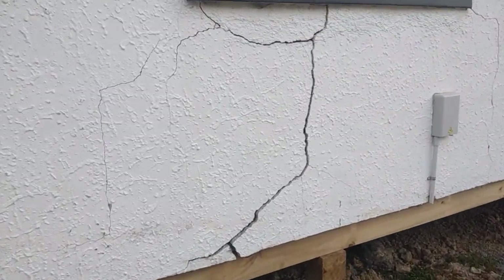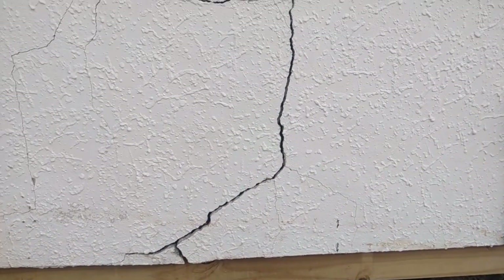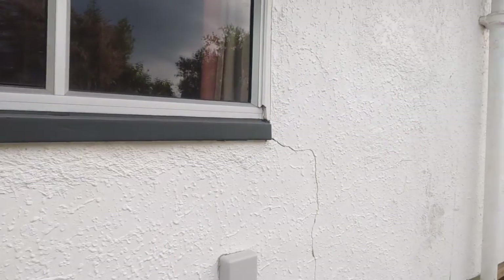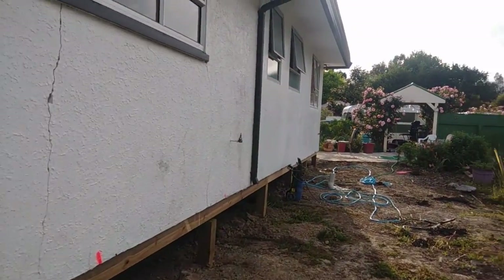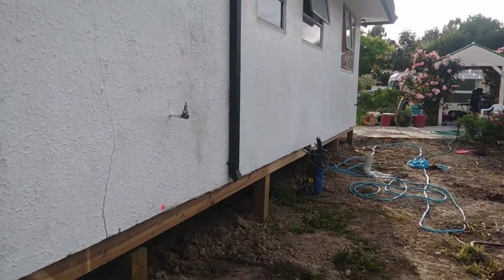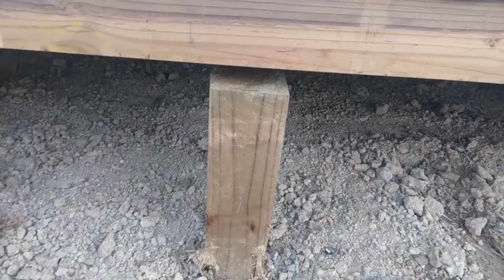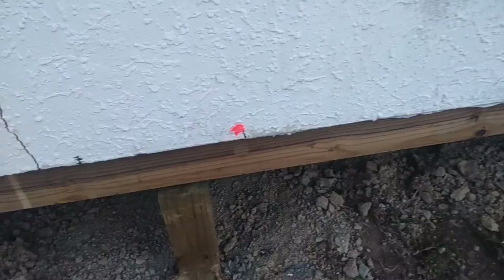I did end up with a few of these cracks, but that's pretty hard to avoid with these sort of houses when transporting them on the back of trucks. And this is another one of the piles that aren't quite attached to the house yet that they'll have to do something about.